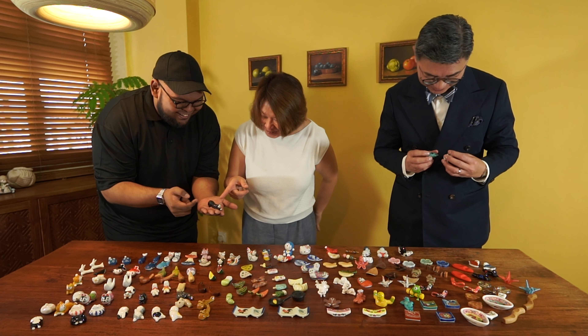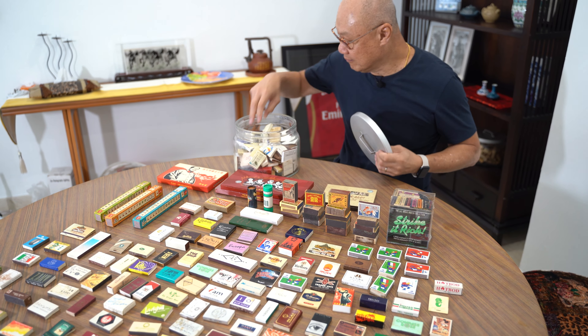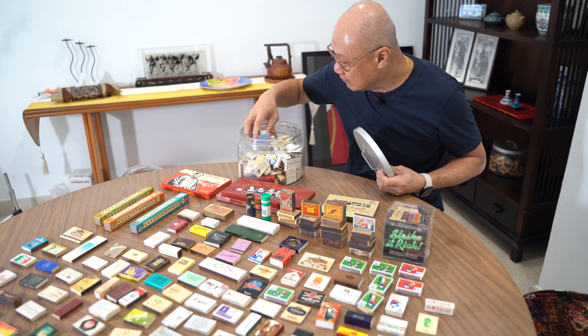Hi, I'm Thomas. Welcome to iCollect, and in this channel we feature all kinds of collectors of anything under the sun. As long as the collections are unique, interesting, rarely seen and have a story to tell, we will bring their collections to you.